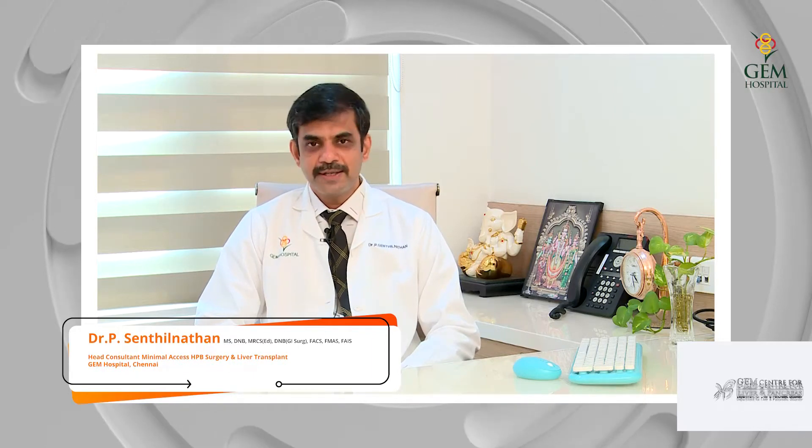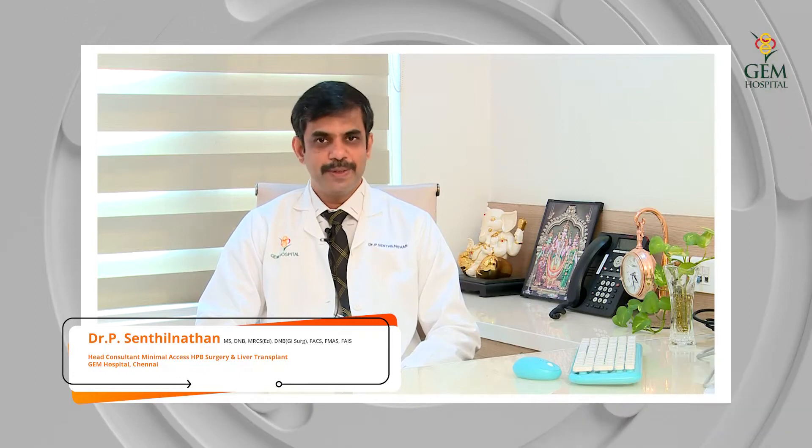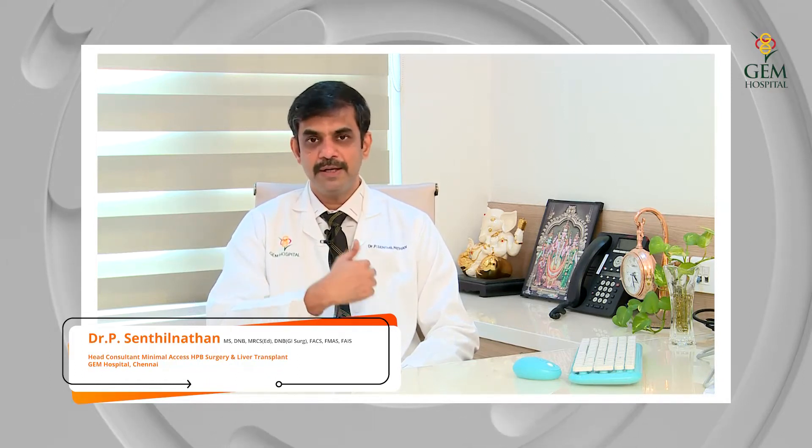Let's discuss the functions of the pancreas. The pancreas is an organ situated inside the abdomen. It is in the form of a leaf and is horizontally placed across the abdomen, deep seated.